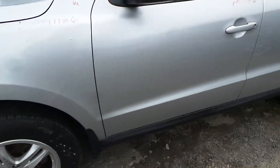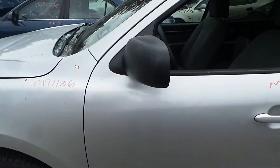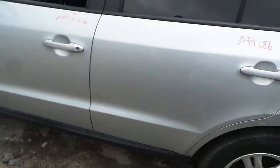Left front fender is insurance quality — it does have a little bit of lip work. Left door is insurance quality showing no damage. We've got a good black molded mirror on the left-hand side. Rear door showing one small ping.